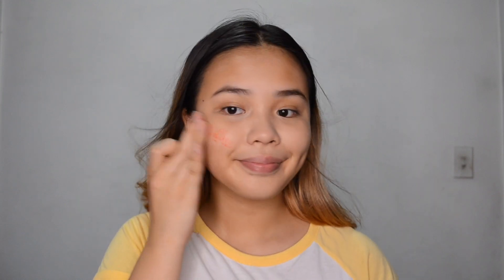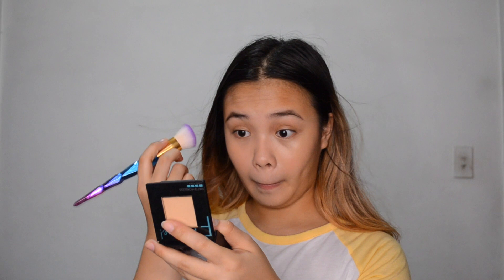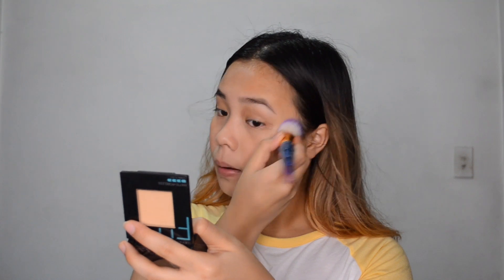Before I set my face with powder, I'm going to be putting a little bit of cheek tint on my cheeks. I'm using the KJM Cosmetics Lip and Cheek Tint in the shade Blot Shot. And then I'm going to use the Maybelline Fit Me Powder Foundation in the shade 220 to set my face, starting with my under eyes and then the rest of my face.